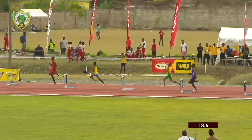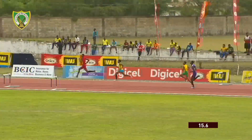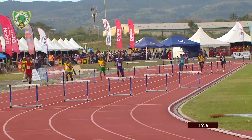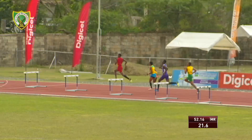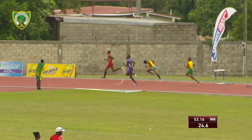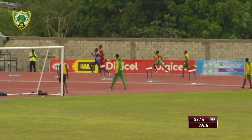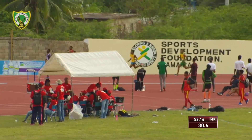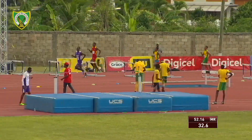It's Jaden Brown of Kingston College with the lead on the outside, trying to keep tabs with Jaheim Bell, but he has some work to do. Further outside is Shemar Ayuta of Wilma's Boys, as well as Jamar Pierce of Petersfield, now losing Brown. Jaden Brown of Kingston College with the lead, and it seems to be drawing away by the second for Jaden Brown.